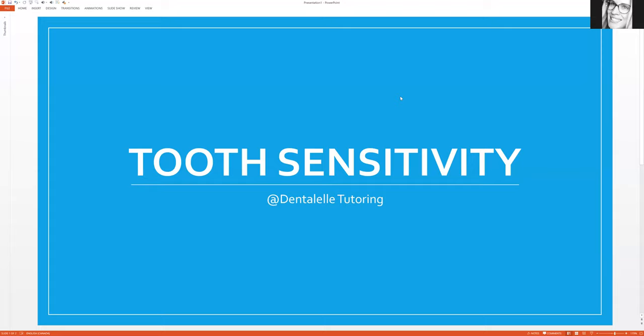I know studying for the board exam is not easy — you're thinking about a thousand different things. But tooth sensitivity is something a lot of students don't always remember to study for, and then when questions come up on the board exam, you're a little lost. So let's talk about it so you won't be lost anymore. Tooth sensitivity can mean many things, but let's talk specifically about cold sensitivity because that is the most common.